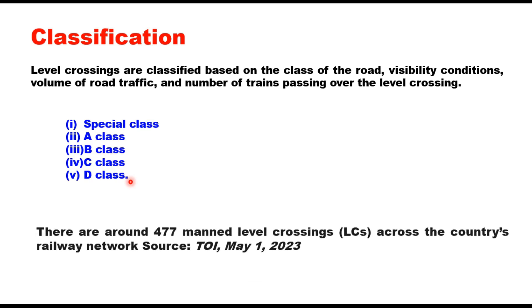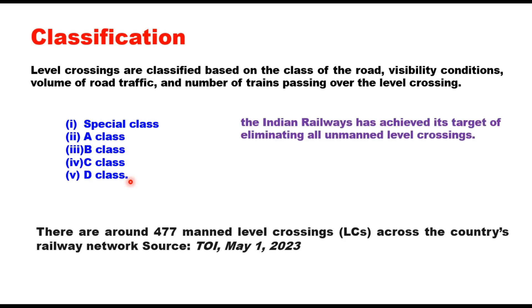There are around 477 manned level crossings across the country's railway network, as reported in Times of India on May 1, 2023. And as I told you, all unmanned level crossings have been eliminated from the railway network.